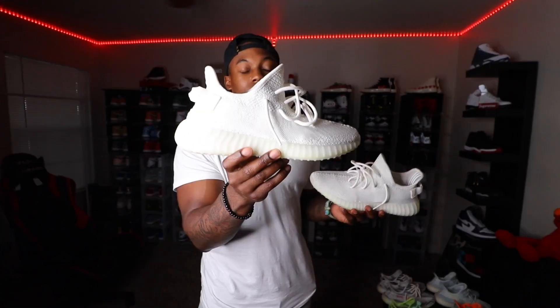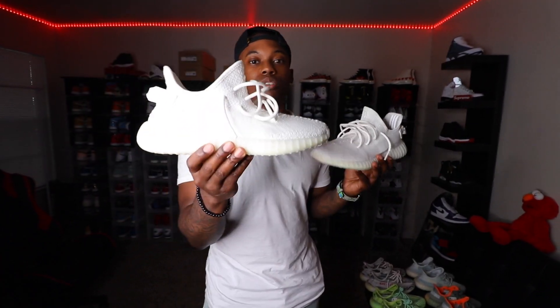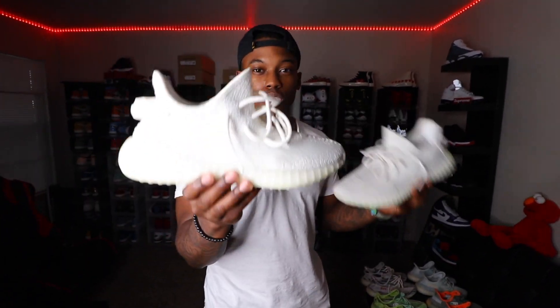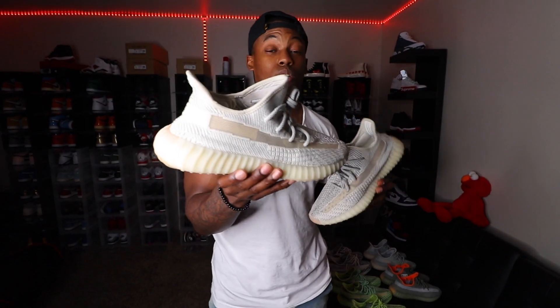Another Yeezy that everybody loves: the Triple Whites, also known as the Creams. You're not gonna get any reflective hits or anything on this — it's just all straight white. People were going crazy over these Creams at first release too. But like the Zebras and the Semi-Frozen Yellows, these released multiple times, which started knocking down the value on these shoes.